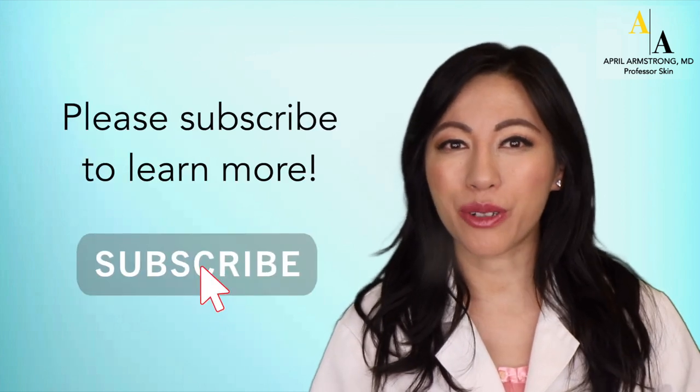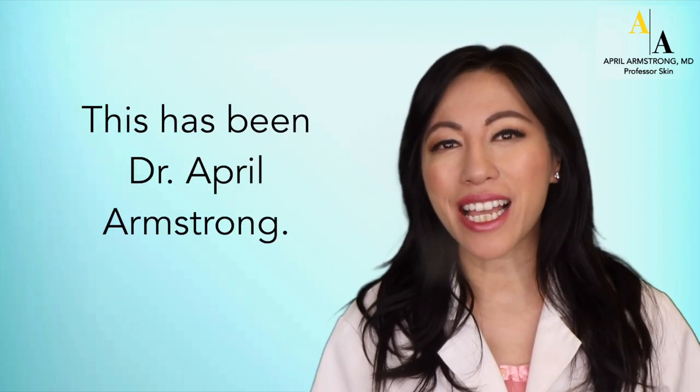Thanks for watching. Please subscribe to learn more. This has been Dr. April Armstrong.